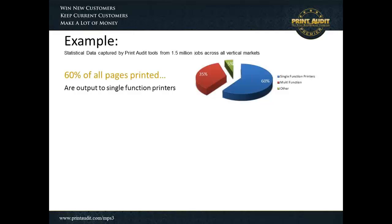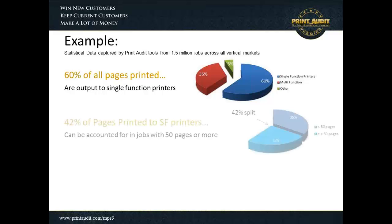We find that 60% of all pages printed are output to single-function printers. This large chunk represents all the printing going to single-function printers, and for at least 60% of the time users are sending jobs to single-function printers. Along with that, we also recognize that 42% of the pages being printed to those single-function printers can be accounted for in jobs of 50 pages or more. That 42% of the 60 actually makes up 25% of the total print volume being printed in the environment.